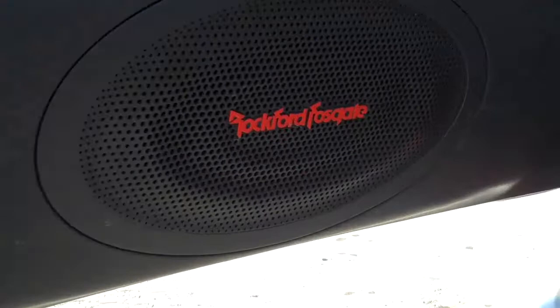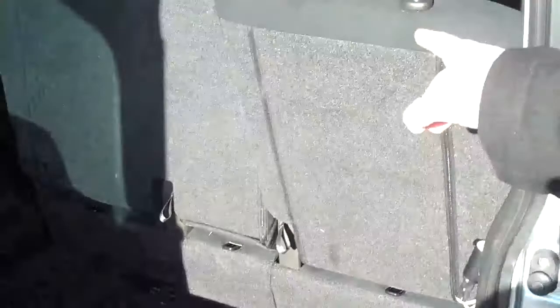Starting with your audio system, you have the Rockford Fosgate audio. Lots of great sound coming out of there. Tons of room as well.